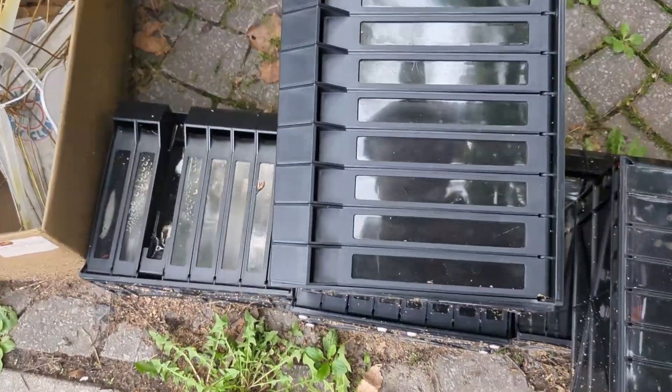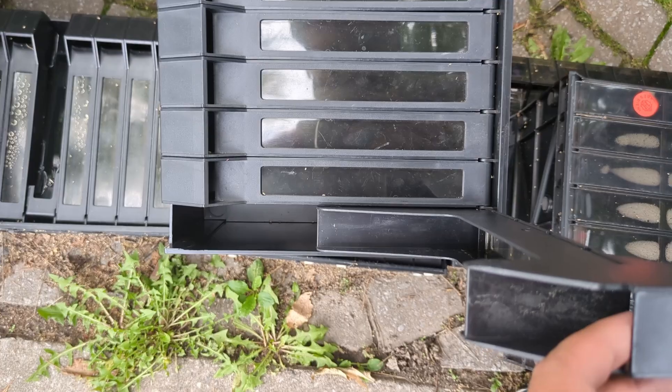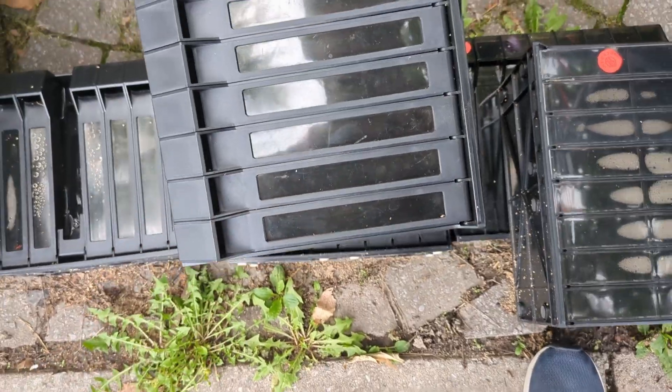I kind of like these — I think they're VHS tape organizers. I do have some VHS tapes and I like the idea of being organized, but no, I'm just gonna leave that there.